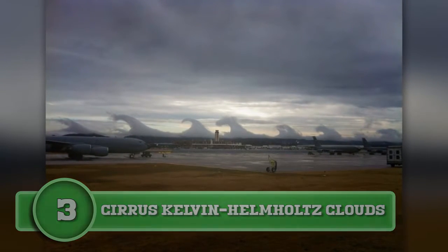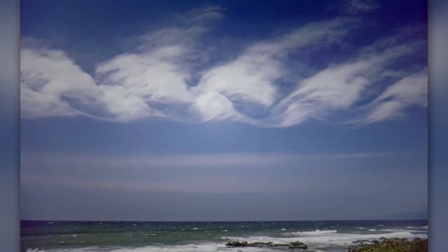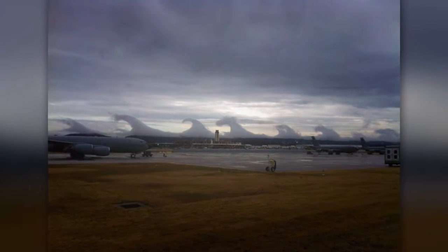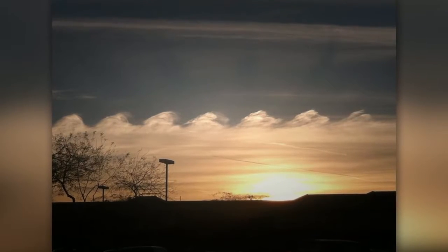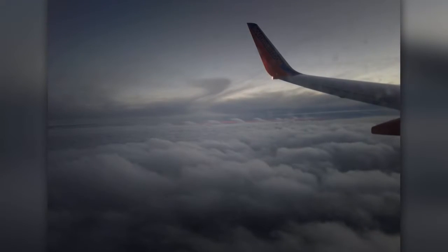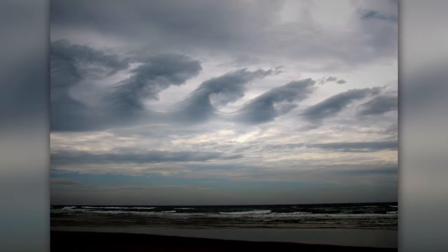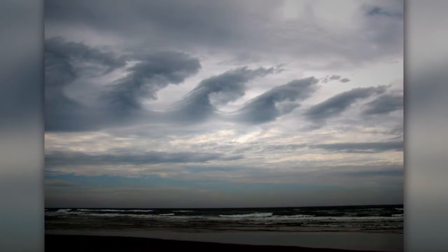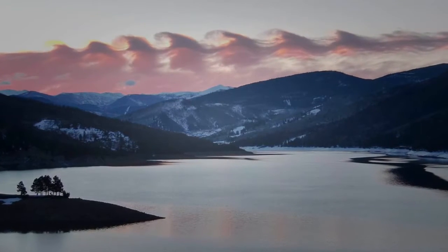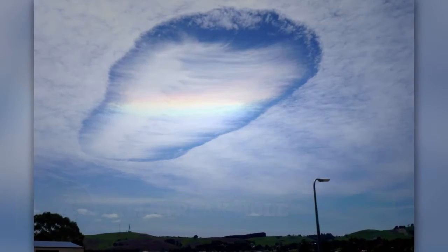Number three: Kelvin-Helmholtz clouds. These clouds sit at 16,500 feet and resemble giant waves in the sky. If you see one of these clouds, take a second look — within a minute or two the cloud will disperse and be gone. This cloud gets its wavy shape when one layer of air slides across another layer. When air moves at different speeds and directions, it creates waves. These waves don't require certain weather conditions, so you can see them even on sunny days.